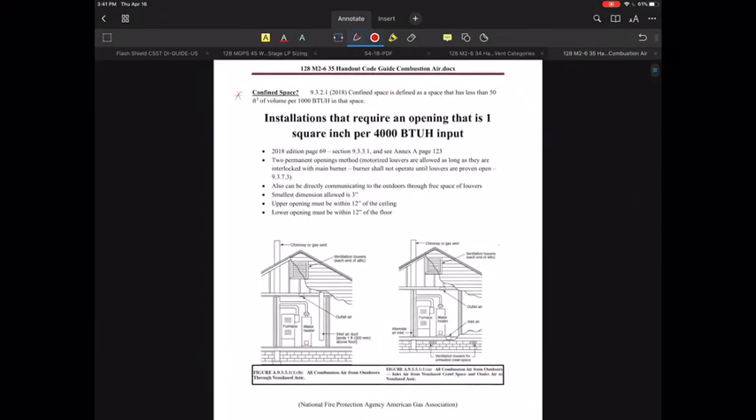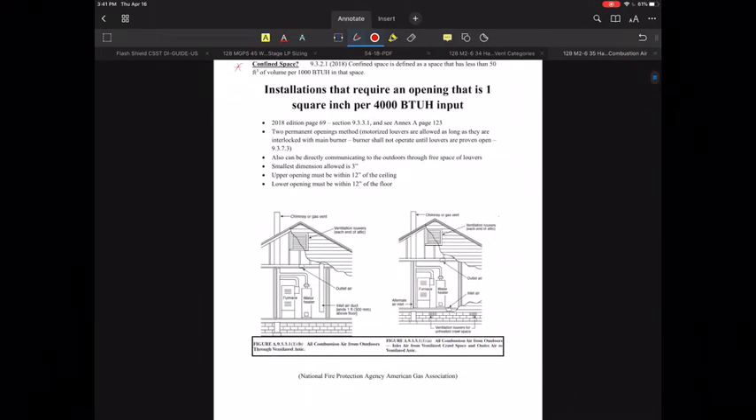The first one we're going to deal with is installations that require one square inch per 4,000 BTUs per hour. On page 69 of the 2018 edition, in section 9.3.3.1, they identify this as a requirement of having two permanent openings. You can't have a manual opening louver — it's got to be motorized, and it has to be interlocked with the main burner, which is very important especially for commercial boilers. A customer wanting to manually close it off would not be allowed.